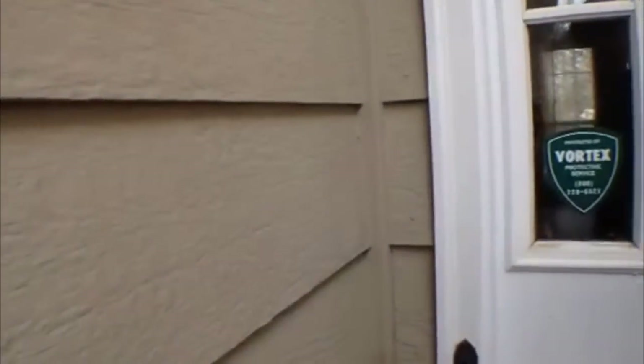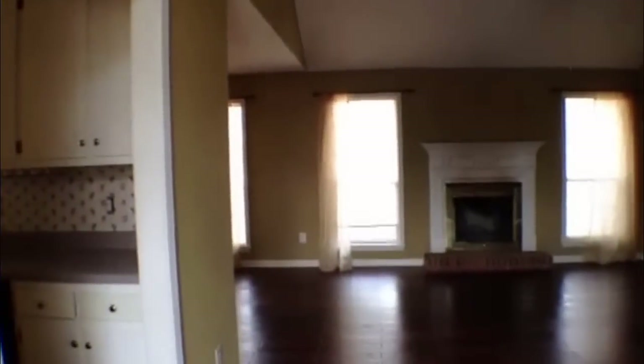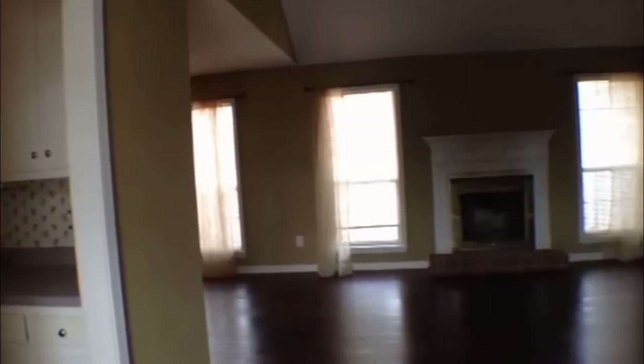Now as we walk on in, we're gonna walk right into the living room, and then over to our left is gonna be the kitchen, then the two-car garage, then we're gonna have a formal dining area, our living room, and then on the right side of the home is where we have the bedrooms and baths.